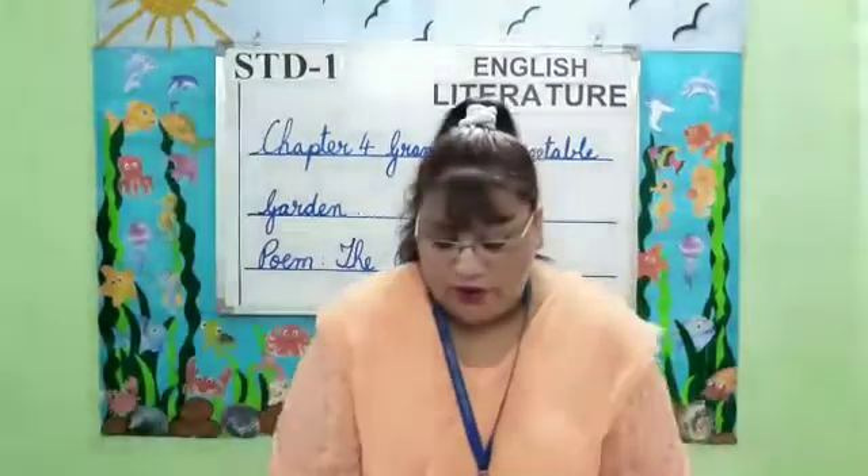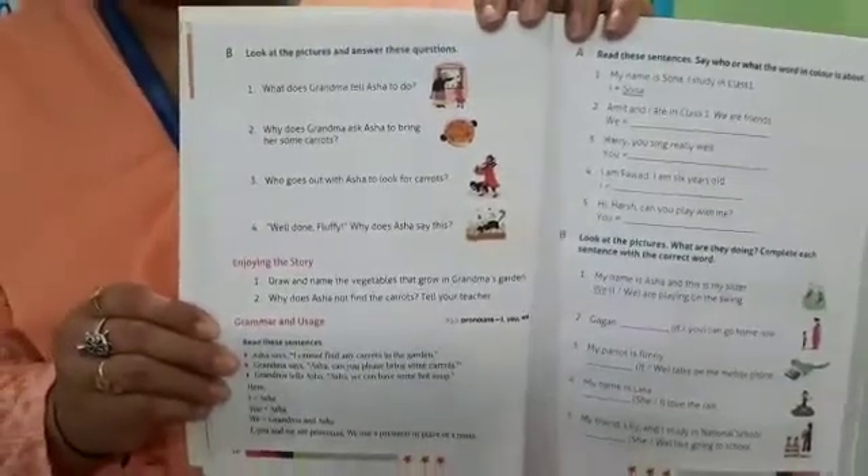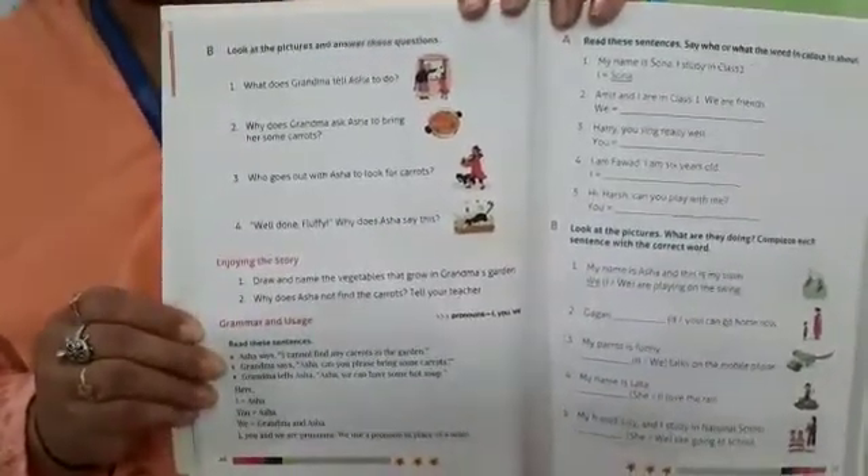Students, there are a few exercises in this chapter which will be uploaded on your school website. The questions will be sent to you on the first day. The next day, the answers will be given — check them and correct them.